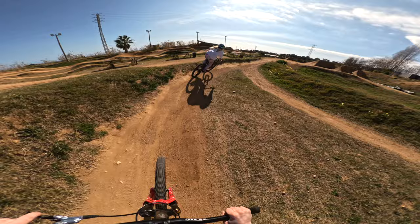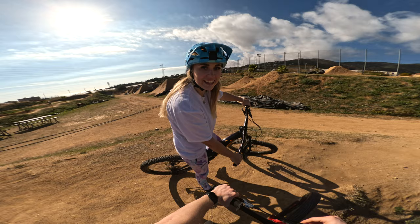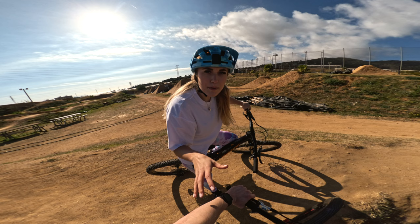Oh yo, that was sick! That kicker jump is the most fun — it's a little one but you love it. It's perfect! We're actually going to leave Lapoma now because it is quite windy.